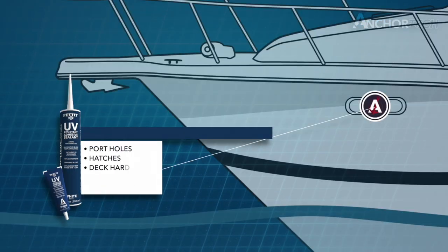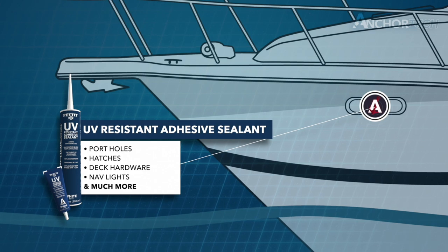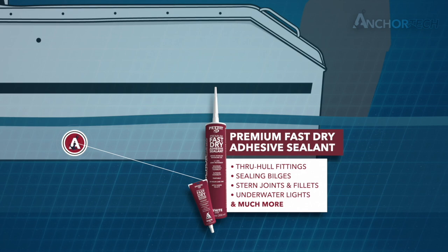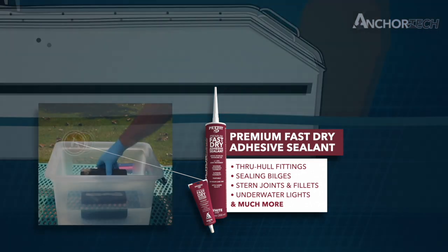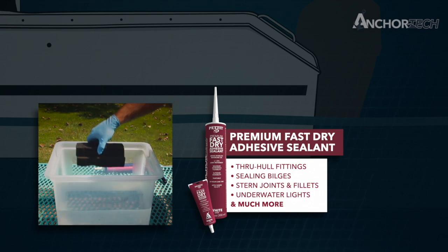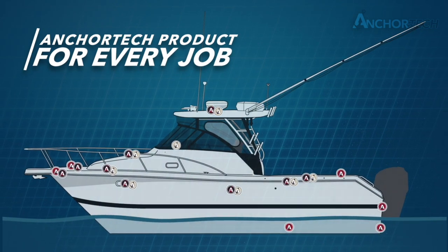AnchorTech UV resistant adhesive sealant delivers resilient performance above the waterline, is resistant to damaging UV rays, and ready for service in only one hour. AnchorTech premium fast dry adhesive sealant is safe to use above and below the waterline and can even be applied underwater. No matter the project, there is a Pettit Paint AnchorTech product perfect for the job.